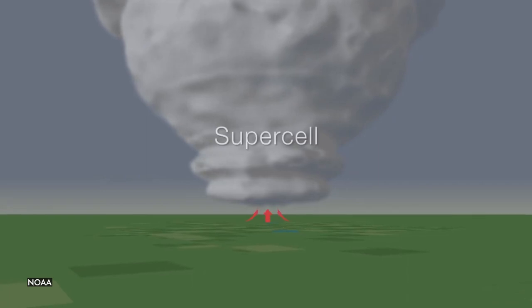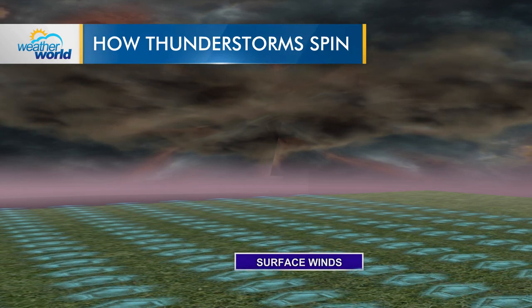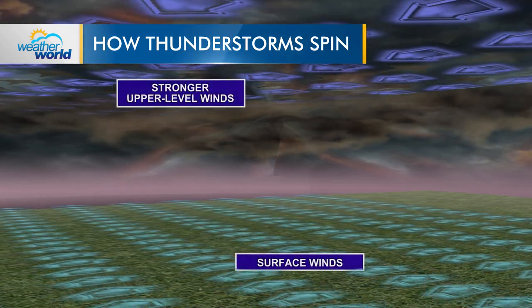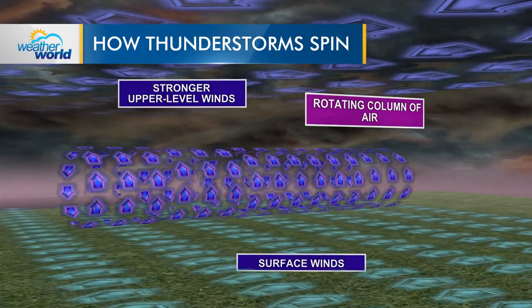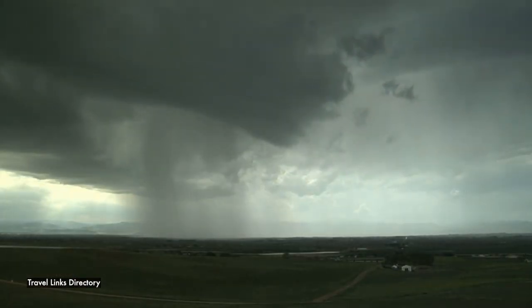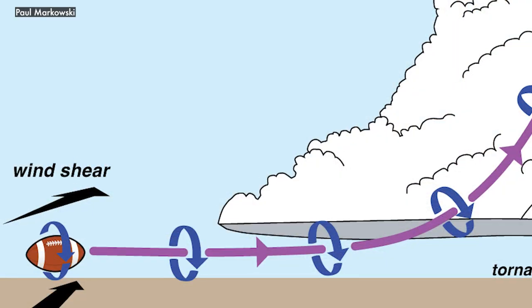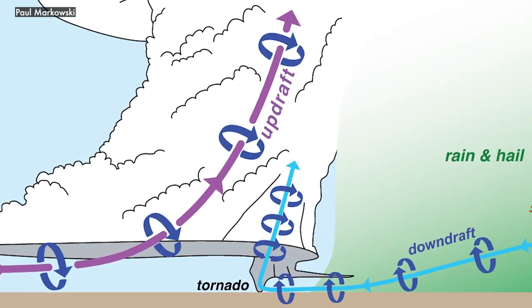The key questions for tornado scientists are: what brings that air inward, and where does that angular momentum come from initially? That's when wind shear comes back into play. One source is wind shear in the environment — if there's variation of wind with height, that imparts horizontal spin, which is a source of angular momentum, although oriented about a horizontal axis. Researchers also believe that changes in horizontal temperature play a key role. Where it's raining it tends to be cooler, and where you have cold air next to warm air, you have heavy air next to lighter air, which also spins the air — another source of angular momentum. If the wind field is just right, you can take these various sources of angular momentum, reorient horizontal spin into vertical spin, and have it transported to the ground.